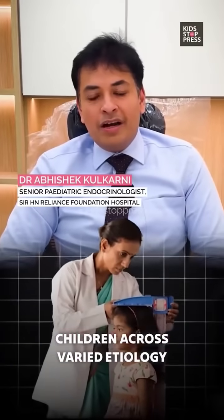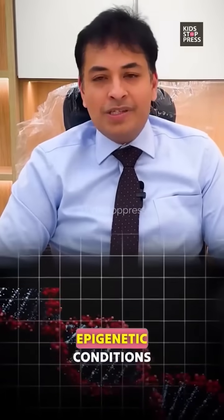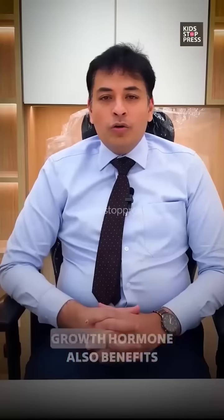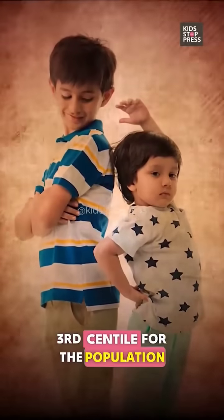Growth hormone is provided to short children with a varied etiology, which includes growth hormone deficiency and a host of genetic and epigenetic conditions, including genetic syndromes. Growth hormone also benefits children who are shorter than the 3rd centile for the population.